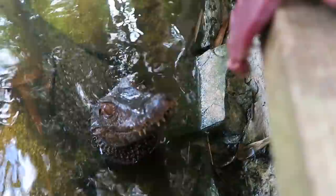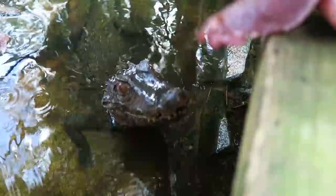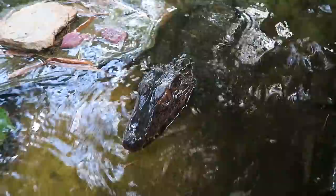Oh my god, let's hope he doesn't get the camera — that is awesome! Beautiful, beautiful. So what do you feed him? Just some fish? Yeah, he's eating venison right now. That is so cool.